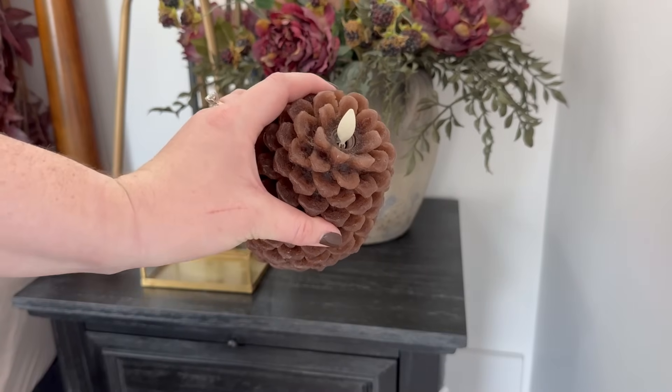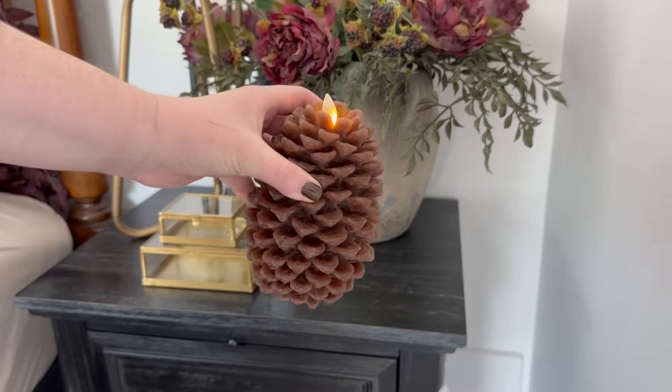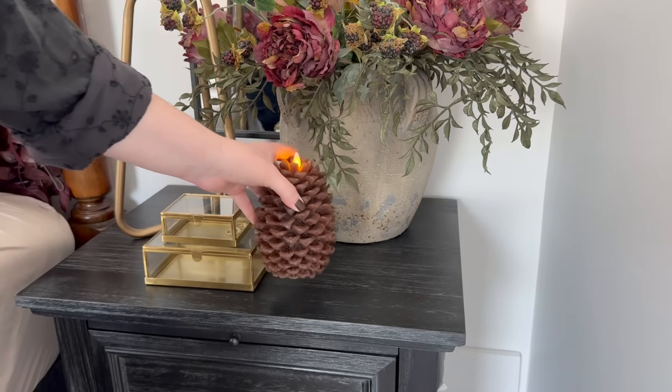And to the side, I'm going to add this large pine cone candle. This is from Luminara, and I found this at HomeGoods.